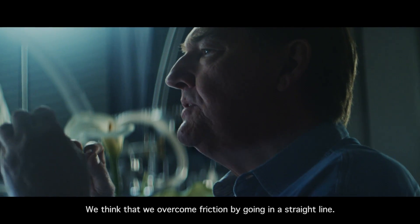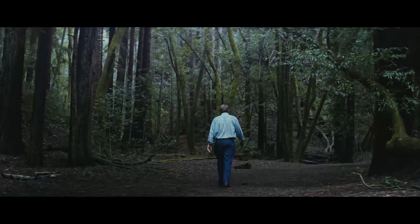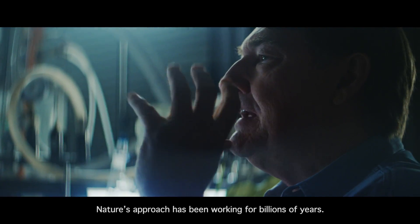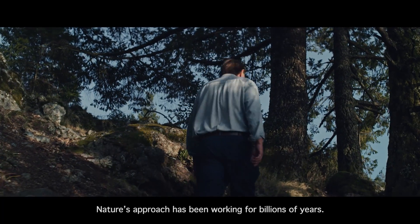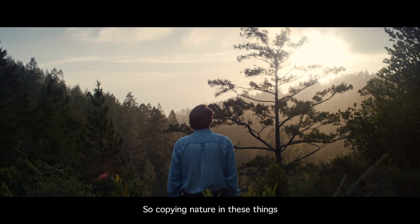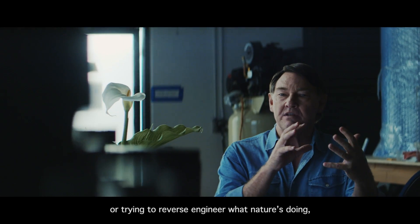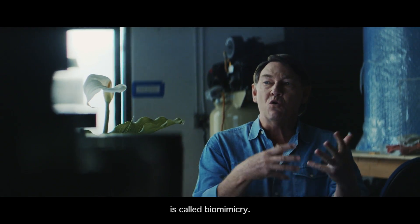We think that we overcome friction by going in a straight line. Humanity's approach is really not working. Nature's approach has been working for billions of years. So copying nature in these things — or trying to reverse engineer what nature's doing — is called biomimicry.